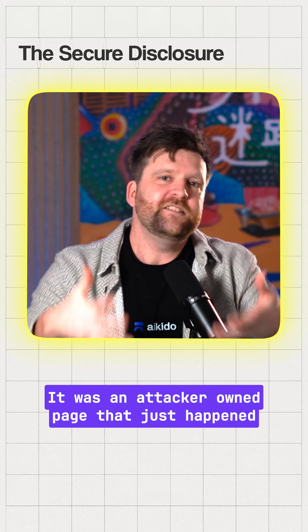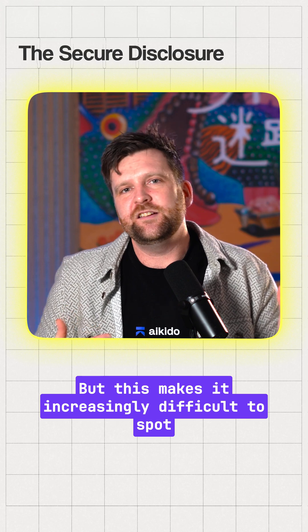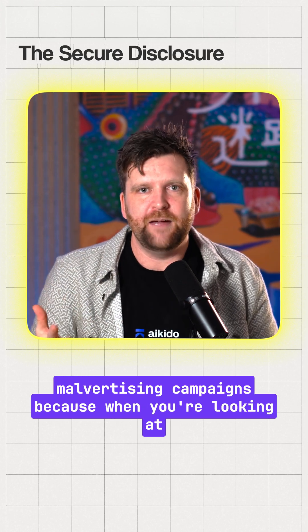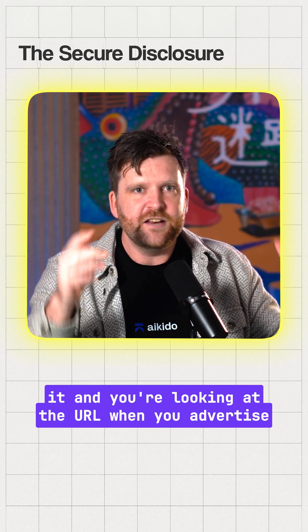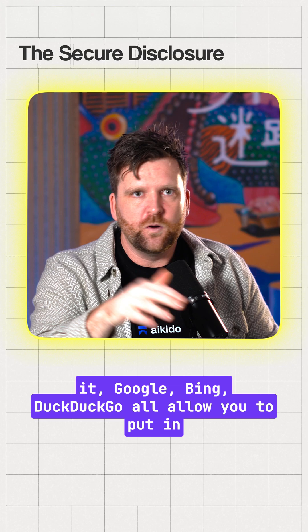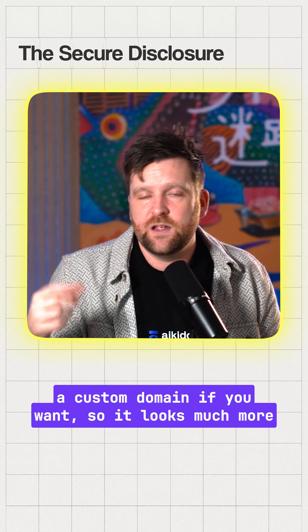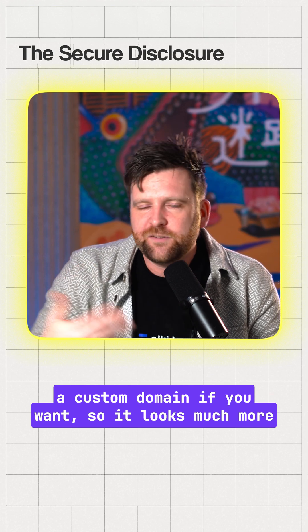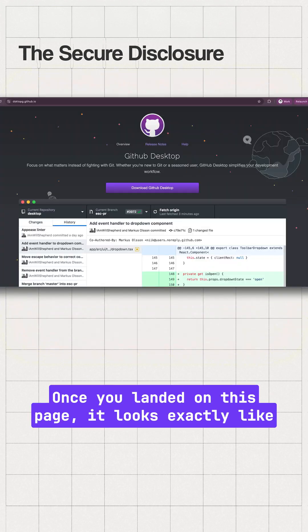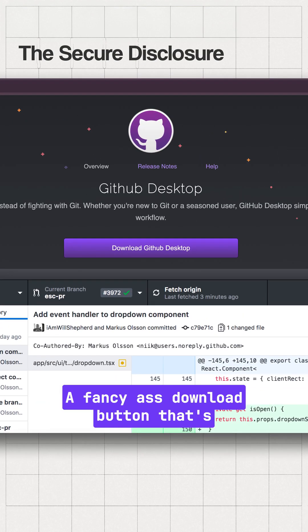It was an attacker-owned page that just happened to be hosted at the GitHub domain. This makes it increasingly difficult to spot malvertising campaigns, because when you're looking at the URL — when you advertise on Google, Bing, DuckDuckGo — they all allow you to put in a custom domain if you want, so it looks much more legitimate. Once you land on this page, it looks exactly like what you would expect a GitHub page to look like, with a download button that's going to compromise your machine.